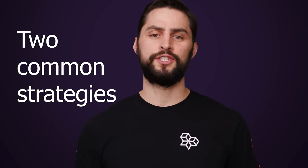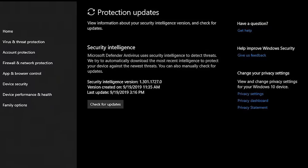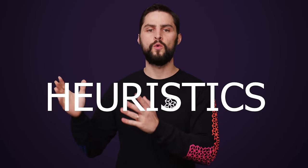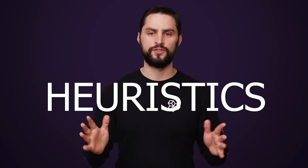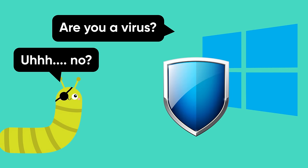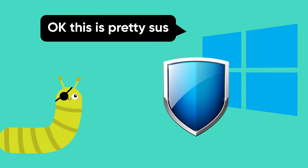Windows Security uses two common strategies to accomplish this high success rate. The first is by examining signatures against a database. Microsoft publishes definition updates for Windows PCs multiple times a day with signatures for newly found malware, and then Windows Security downloads these and compares them to possible threats. The second strategy is the use of heuristics — analysis of program behavior without using specific definitions or signatures. This way, if a zero-day or undiscovered threat makes its way onto your system and behaves suspiciously, Windows Security can block it, even if it's never been seen before.